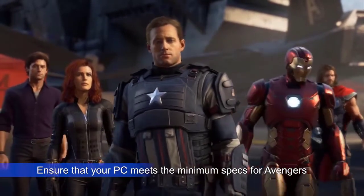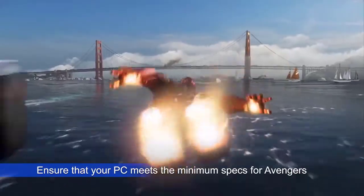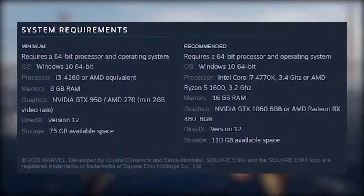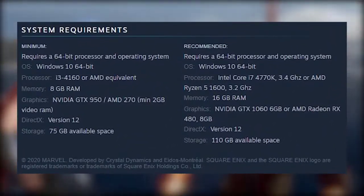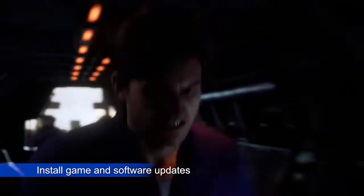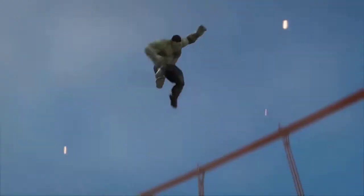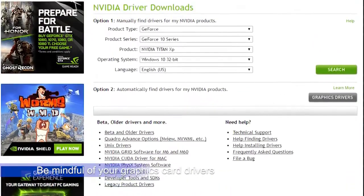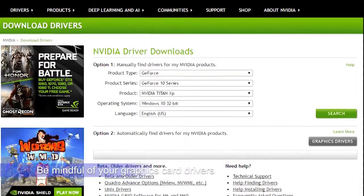First, you'll want to make sure that your PC supports the game. Check the minimum specifications and see if you need to upgrade your computer. Keeping your game updated is one of the easiest ways to prevent problems — updates also bring solutions to known bugs, so install them as they become available. Keeping your GPU updated is another easy solution to game problems.